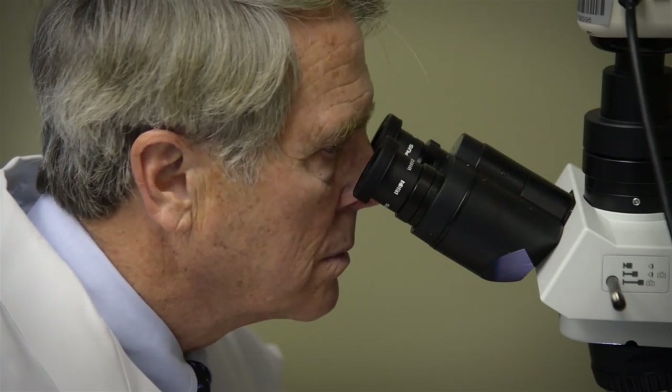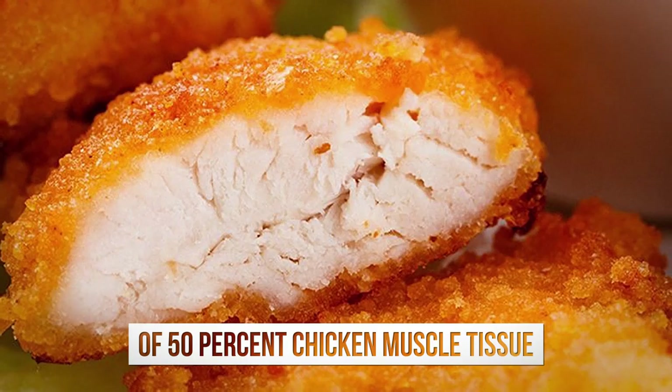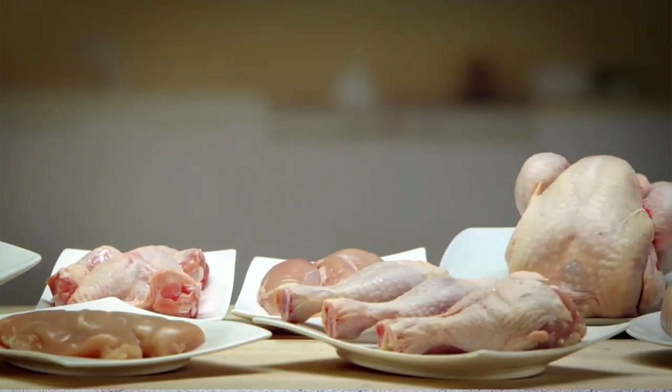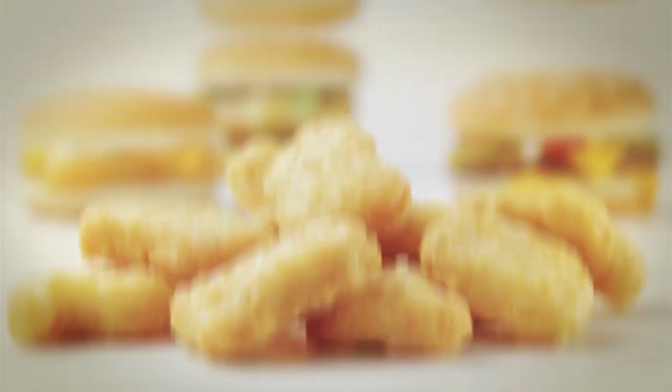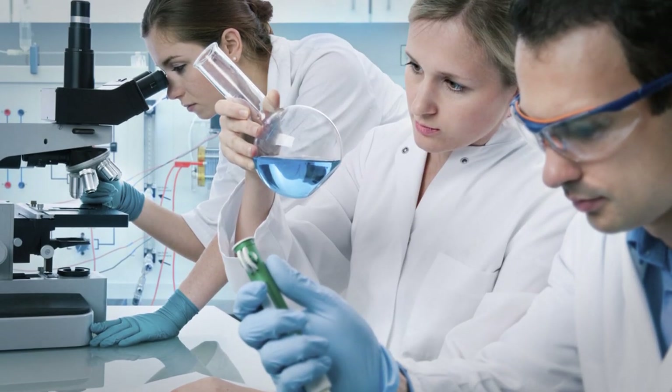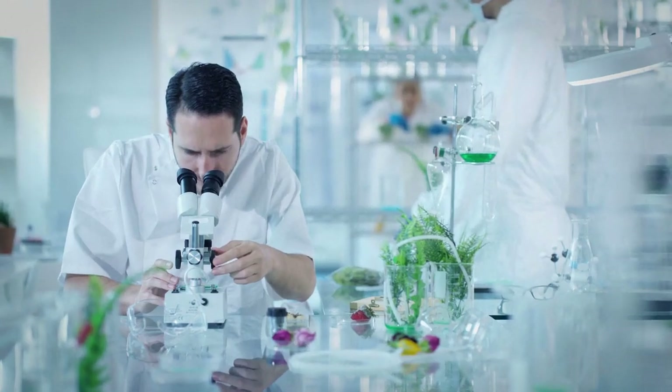Mississippi researchers found out what was wrong with fast food chicken nuggets. Two nuggets they examined consisted of 50% or less chicken muscle tissue — the breast or thigh meat that comes to mind when a customer thinks of chicken. The nuggets came from two national fast food chains in Jackson. The three researchers selected one nugget from each box, preserved, dissected, and stained the nuggets, then looked at them under a microscope.